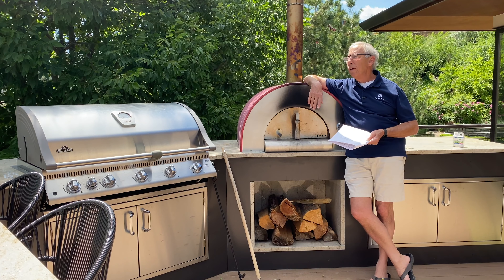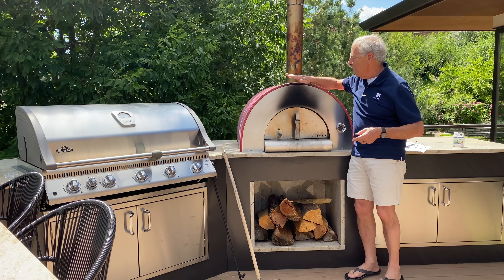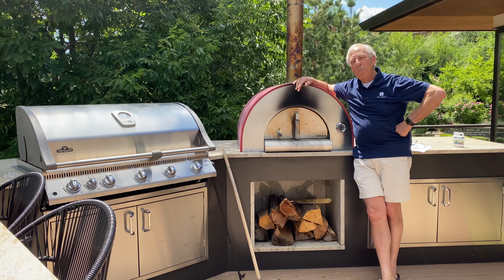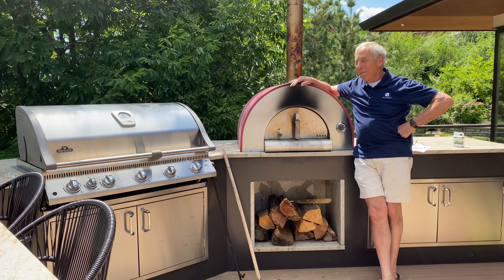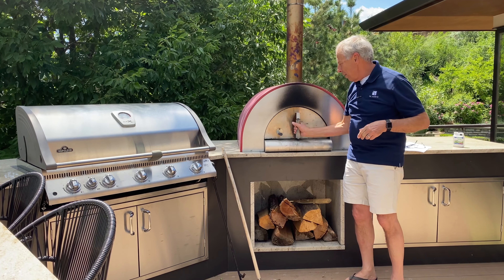And on the same token, why do so many subwoofer manufacturers not use high-level inputs? Okay, well there's a couple of good questions there. I'll try and answer them as succinctly as I can, but I do want to show you one of Paul's pride and joys.